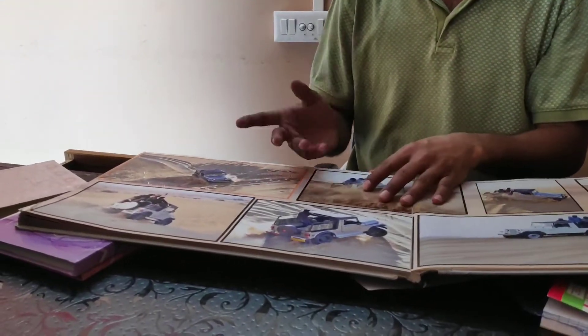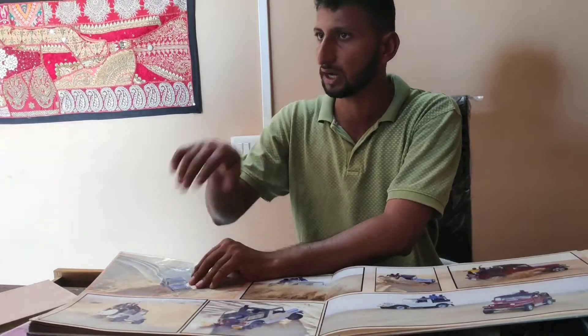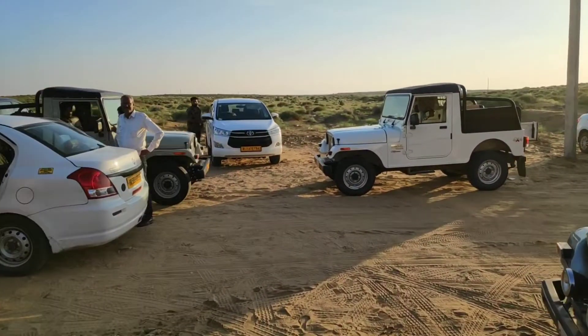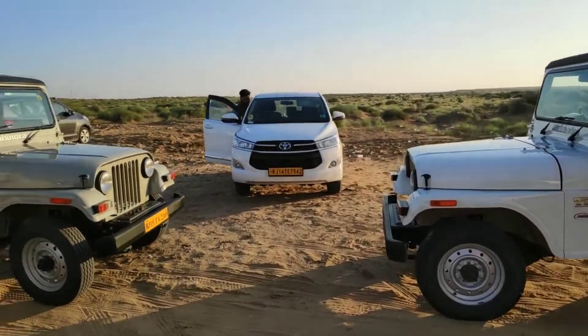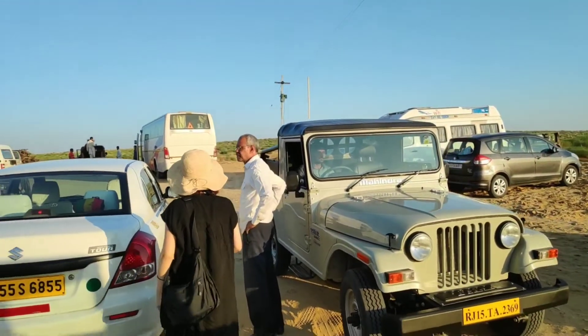The Jeep safari spot is just 10 to 15 minutes' drive from the camp — barely 10 minutes from our camp. They will drop you there and pick you back after sunset, so bargain to get a good rate. Normally they ask for 1,750 rupees per head; the deal depends on your bargaining skill.